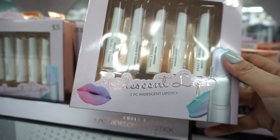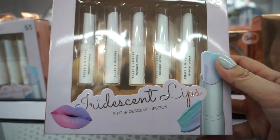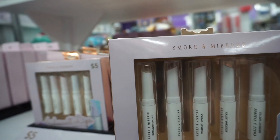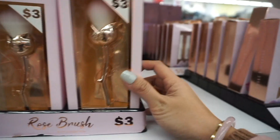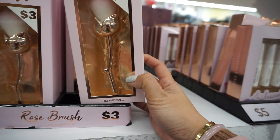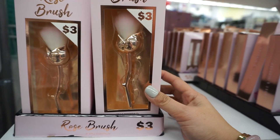Then we have iridescent lips — a five-piece iridescent lipstick set, and the packaging looks like they're heart-shaped. There's also a rose brush for $3 — that's actually really cute. I would have this on my vanity just for display.